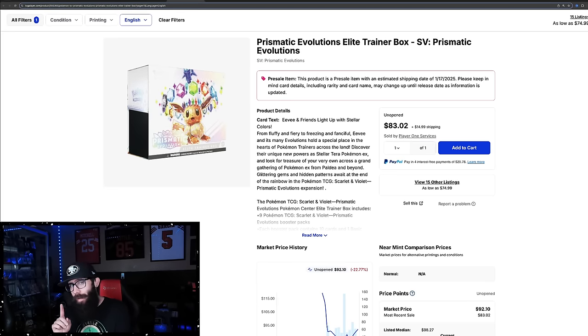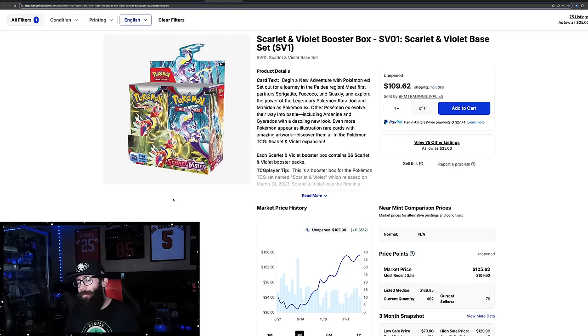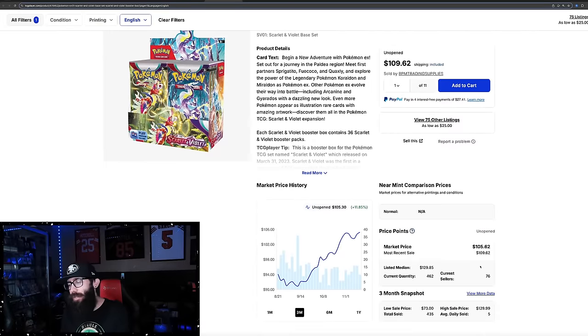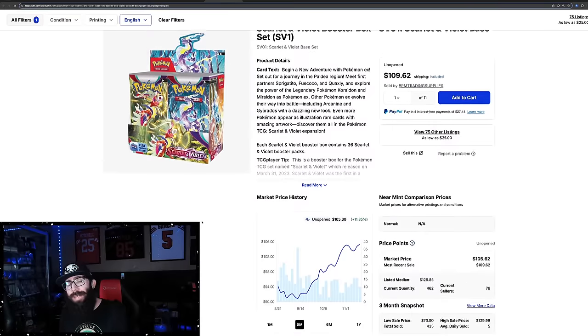Speaking of that, I want to bring up a few things from the Scarlet and Violet era that I do think are relevant. SV1 SV Base — these boxes are up 11% in the past three months, 5% in the past month, and they're just over $100 a box. Market is at $105 but last sold prices were $110, so it's not $105 anymore, it's $110.